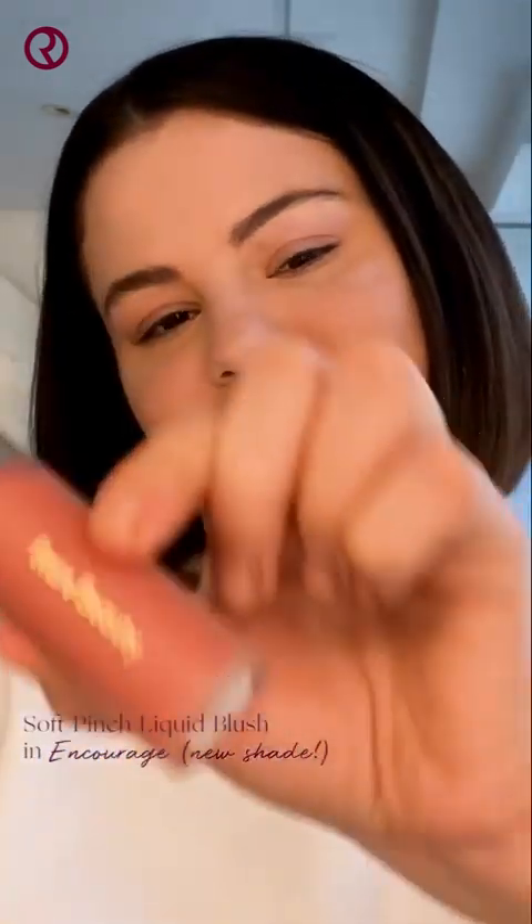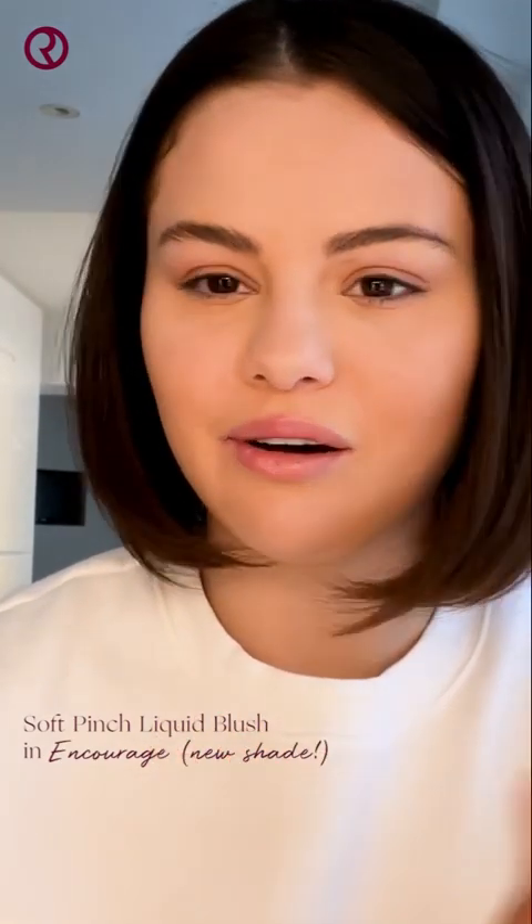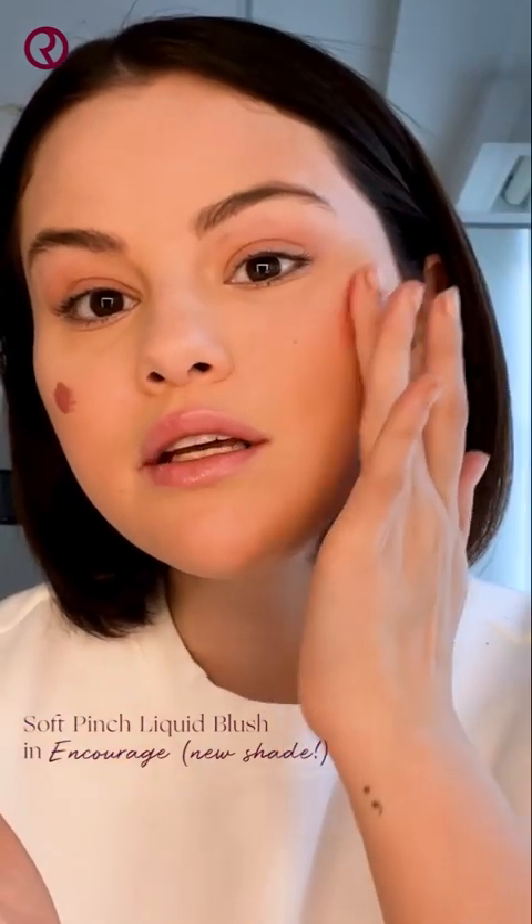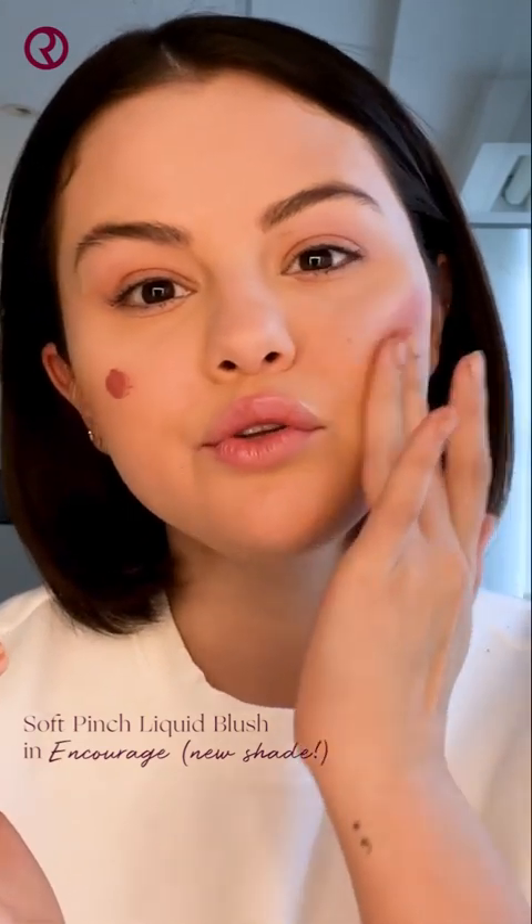Now, I'm going to add a pop of color to my cheeks with Softpinch Liquid Lush. We just launched three new shades, so right now I'm loving the shade Encourage. It's a soft neutral pink with a dewy finish. I've been watching all of you apply this on TikTok and you only need a small amount because a little goes a long way. One little dot — that's it, believe it or not. This product is so pigmented and gives this natural dewy flush.